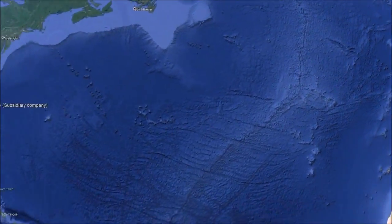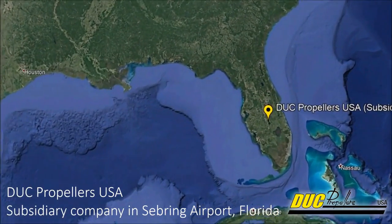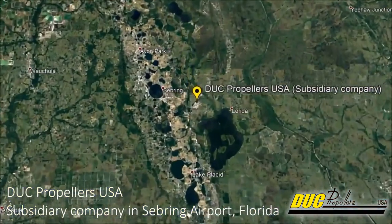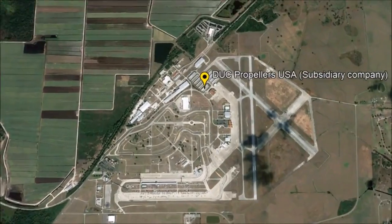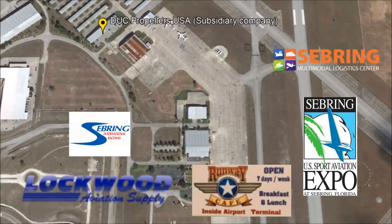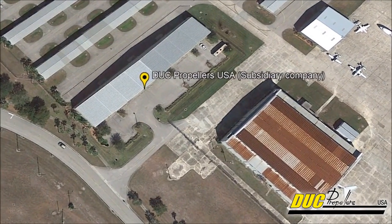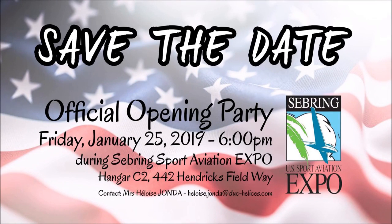One of your fellow French companies, Beringer, has done something similar with wheels and brakes and it's been a good success. The customers like it. We're friendly with France, we like doing business with France, no problem, but it is a long ways away so people worry about delivery time — it's nicer to have it closer to home, and Sebring is an ideal location. So at the Sebring Sport Aviation Expo in 2019 you will open your new facility. The exact dates are around the 25th, right during the event.